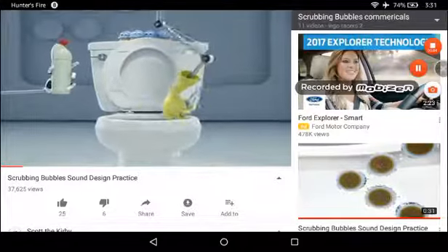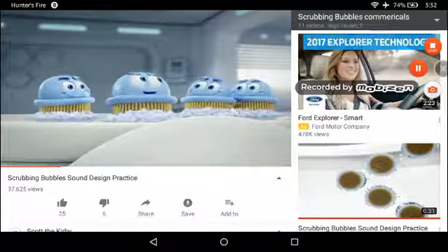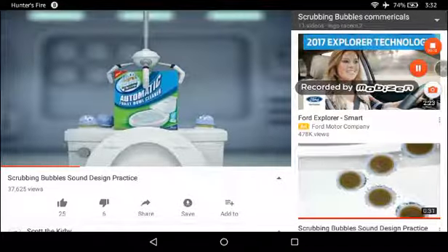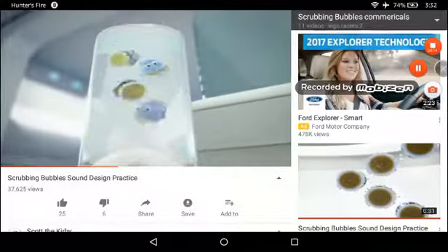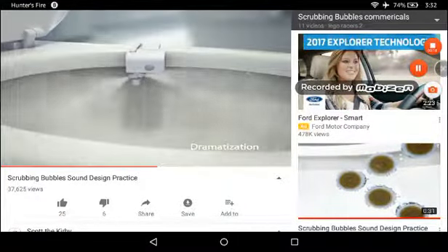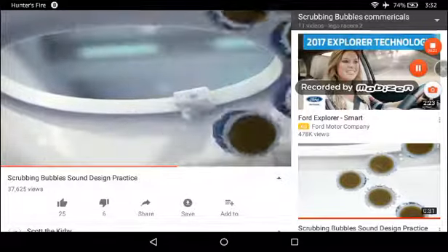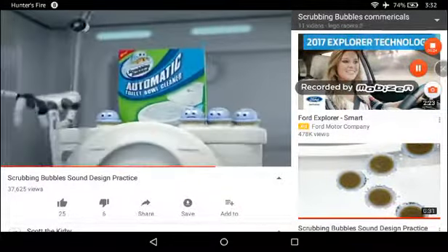A scrubologist knows toilet bowl cleaning is a germy job, but some bubbles gotta do it. Using the Scrubbing Bubbles automatic toilet bowl cleaner, it does the dirty work for you. Spin into action seven days, scrubbing away toilet grime — clean day after day. The new automatic toilet bowl cleaner from Scrubbing Bubbles.